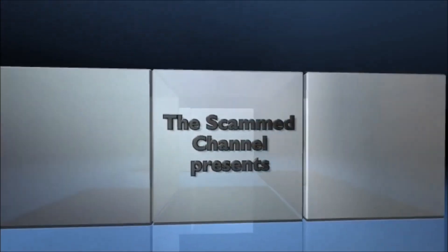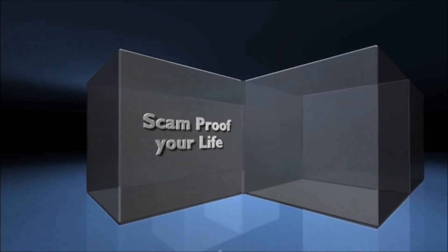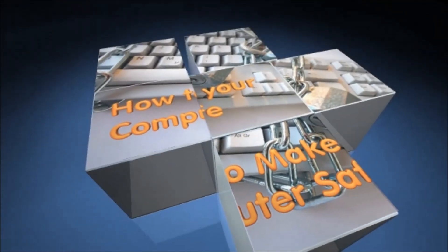Hello and welcome to the scam channel. Today we are going to discover ways to safeguard your Facebook page from potential ID theft, personalized scams and hacking.